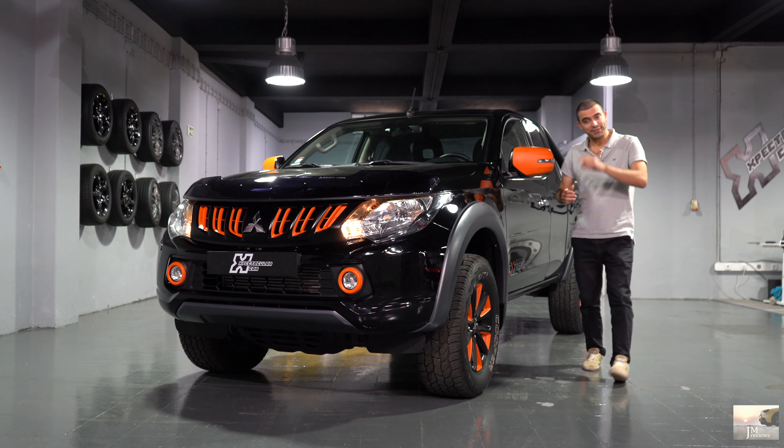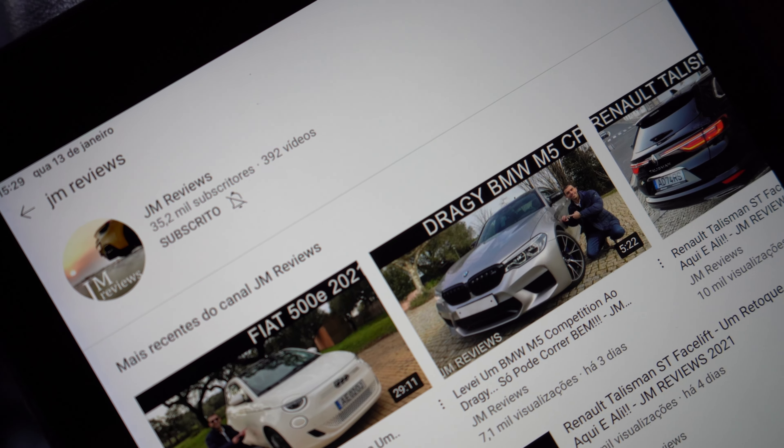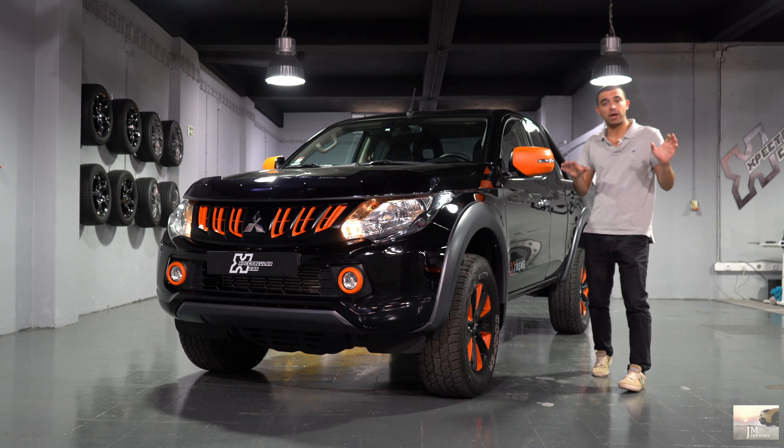Before we continue the video, don't forget to subscribe to the channel — that's important so you don't miss anything. So, what do I have here with me today? It's this Stracar — an L200 Stracar — with which we're going to kick off this partnership.